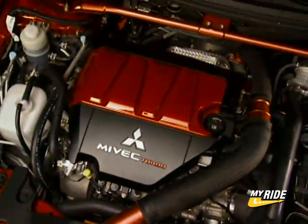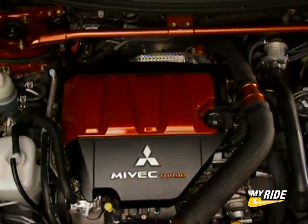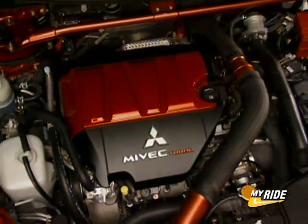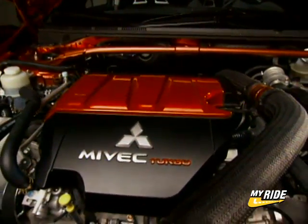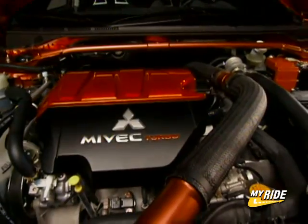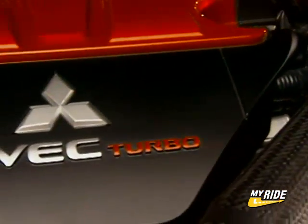Mitsubishi performance geeks will have to learn a new engine designation: 4B11. This all-aluminum engine replaces the 56-pound heavier iron block 4G63 from all previous Evolutions. It is still 2 liters and twin cams, with Mitsubishi's MiVec variable valve timing and turbocharged to within an inch of its life.